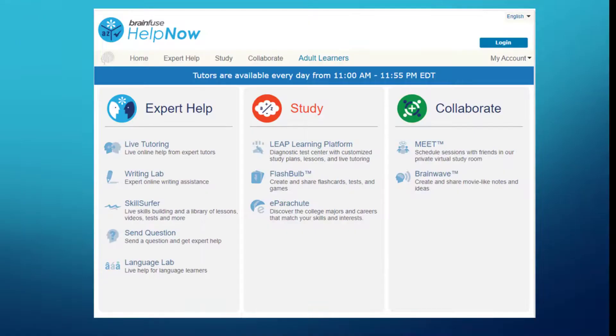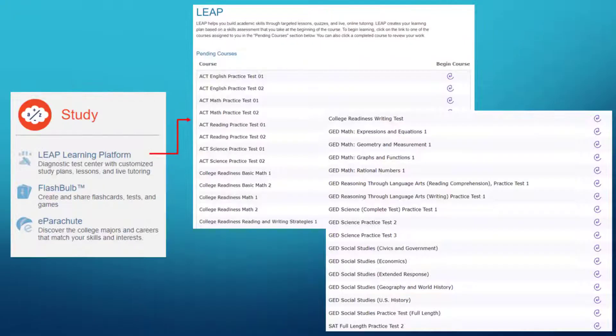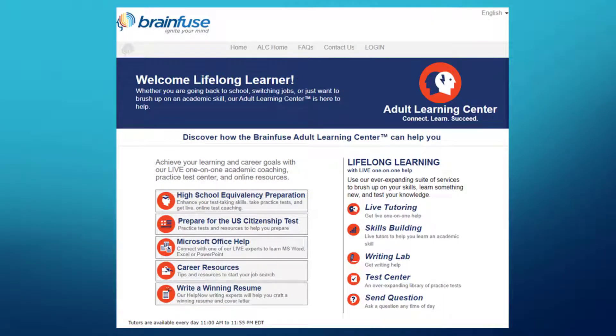Now if you're looking for practice tests, go back to the home page and select Study. Then select Leap Learning Platform for practice tests. You can also find from the home page a link to adult learners. All these great selections are just a click away. Download the BrainFuse app to enjoy it on your mobile device.